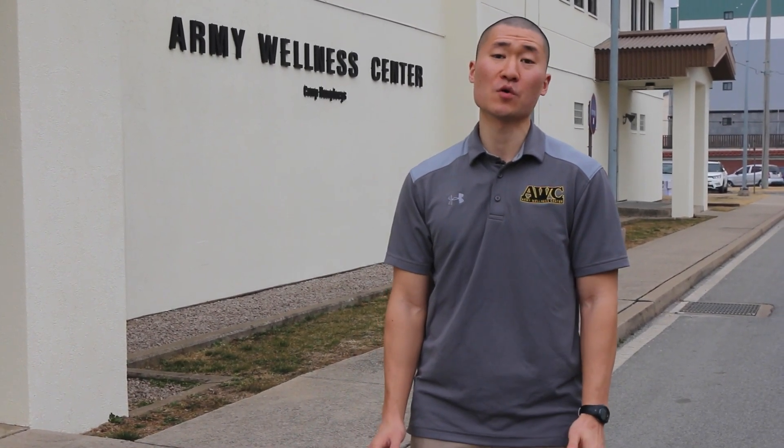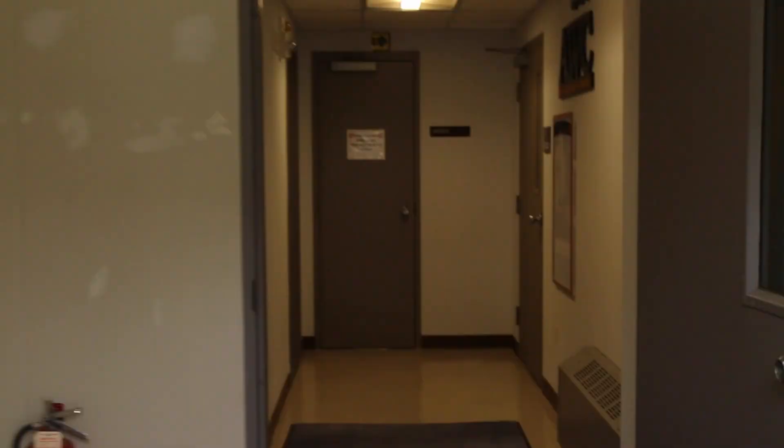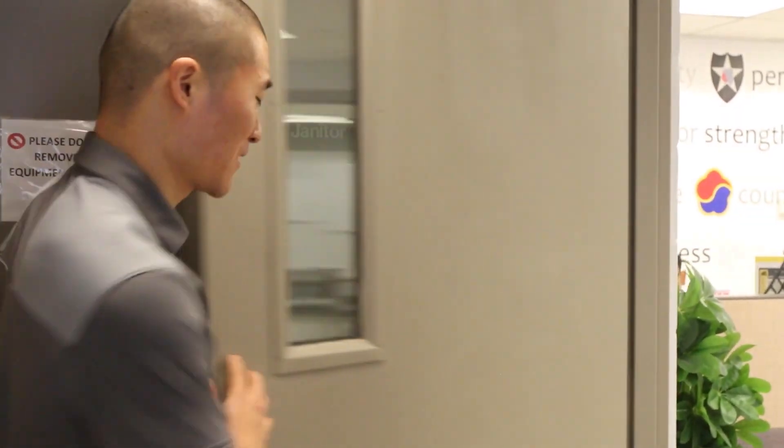What's up everyone, my name is Sim and today we're here in Camp Humphreys, Korea. We're going to show you a tour of the Humphreys Army Wellness Center. This is the first Army Wellness Center in Korea ever — it's number 35 worldwide. We originally started renovating this building back in August 2018, and it took seven months, but we finally have it ready to show.